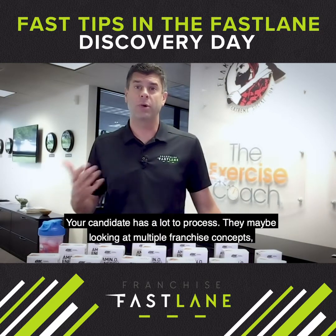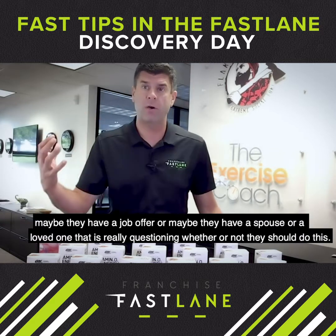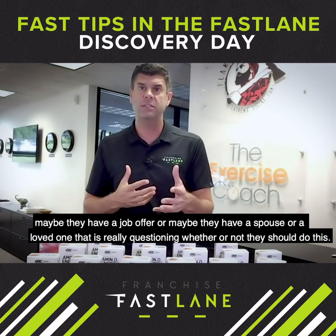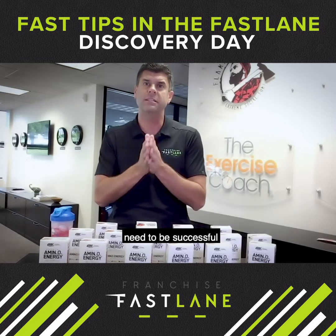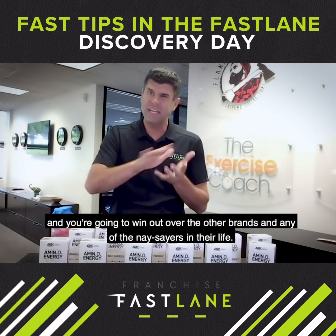Your candidate has a lot to process. They may be looking at multiple franchise concepts. Maybe they've got a job offer. Maybe they've got a spouse or a loved one that's really questioning whether or not they should do this. This is your time to build absolute confidence that you are the franchisor and you will offer the support they need to be successful — and you're going to win out over the other brands and any of the naysayers in their life.